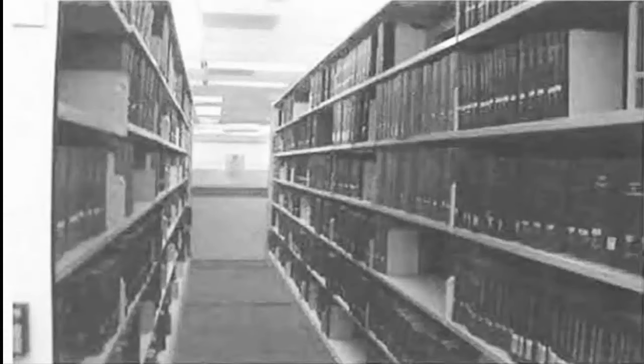Number 6. Look at the picture marked number 6 in your test book. A. Most of the shelves are empty. B. The shelves are filled with books. C. Some books have been piled on the floor. D. A librarian is putting away books.